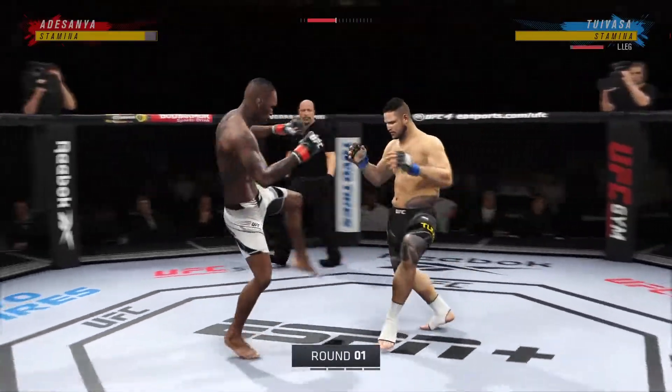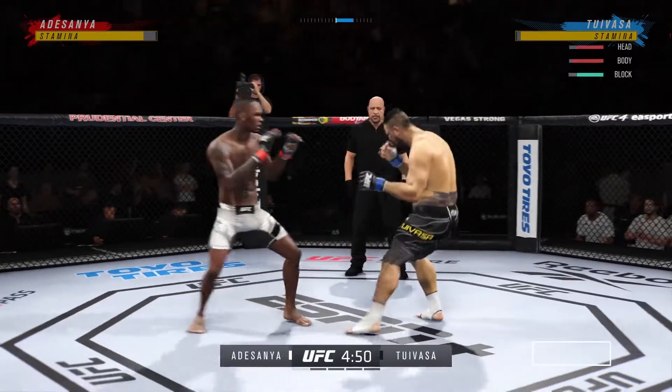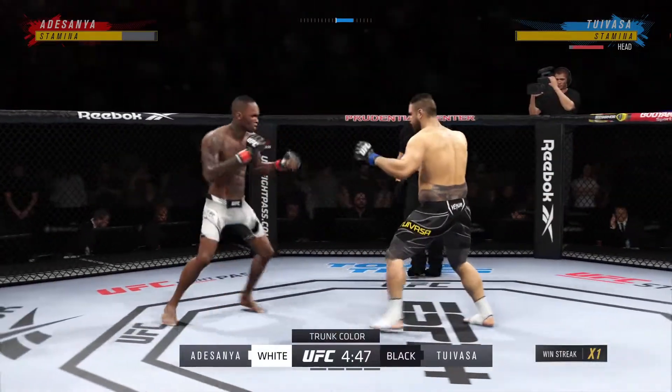These guys have been on each other's radars for quite some time. Tonight, it shall be done. Both guys well-rounded. You think we're getting a kickboxing match in another one? You just don't know, right?